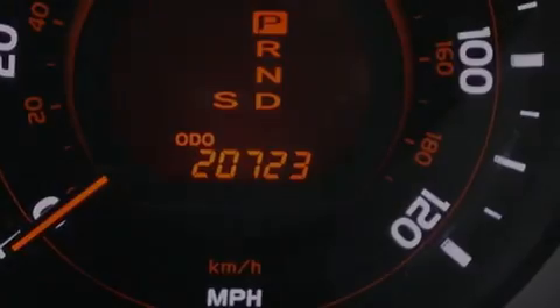Hill start assist, dual power seats, and this vehicle has less than 21,000 miles.